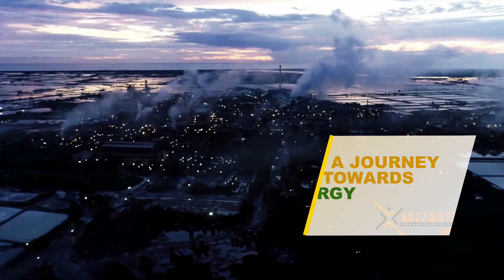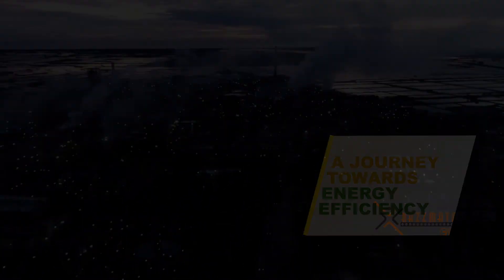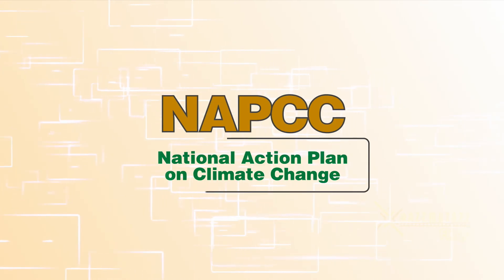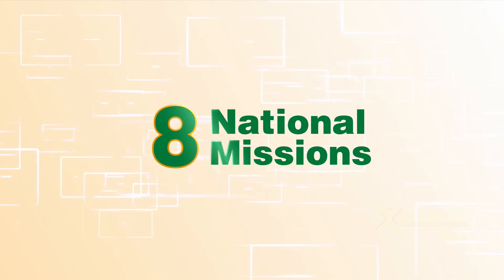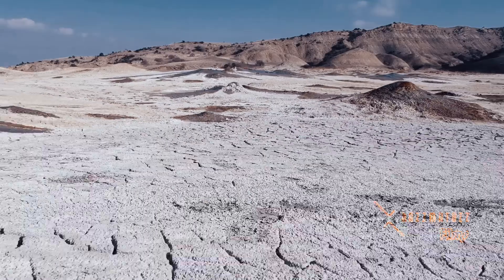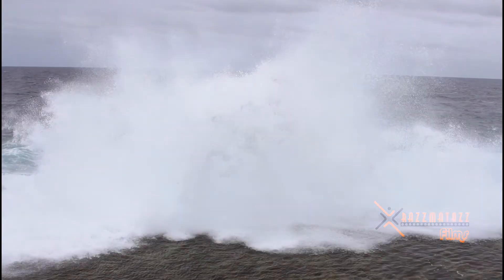This is the story of the sector's journey towards energy efficiency. In 2008, the National Action Plan on Climate Change established eight national missions representing a long-term, multi-pronged strategic approach to mitigating the impact of climate change.